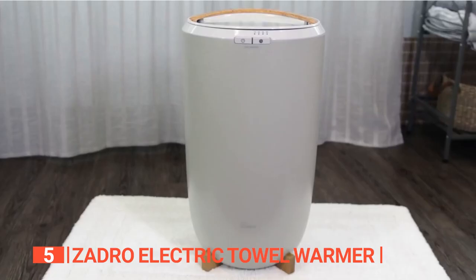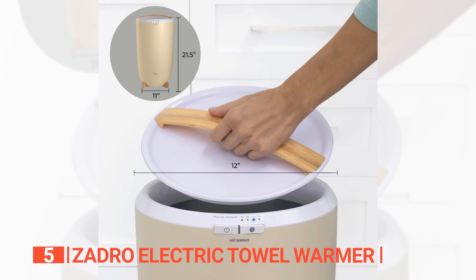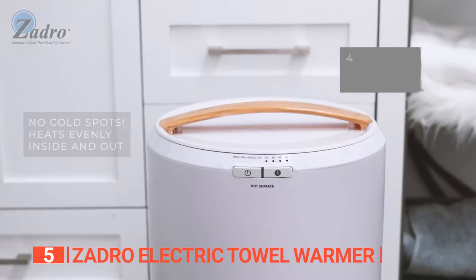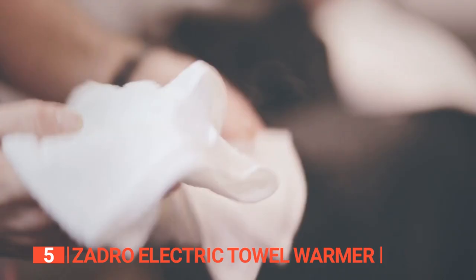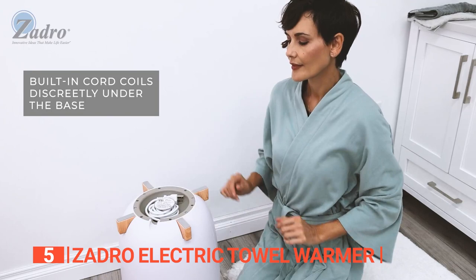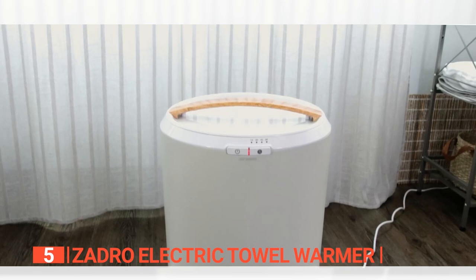The fifth product on this list is the Zadro Electric Towel Warmer. This ultra-large capacity towel warmer is a convenient and luxurious appliance that keeps your towels warm and cozy. Its insulated plastic bucket design can accommodate up to two 40-inch by 70-inch oversized bath towels, robes, throw blankets, and more, making it perfect for use in homes, spas, and hotels. The towel warmer has four timer settings, allowing you to heat your towels for 15, 30, 45, or 60 minutes before it automatically shuts off. The bucket design evenly heats the entire towel, eliminating cold spots, and the unit has built-in cord storage in the base to keep the extra-long power cord tidy when not in use.